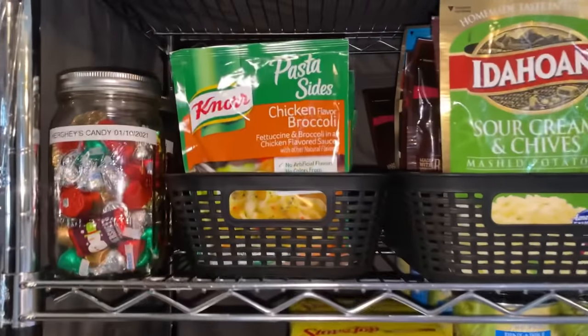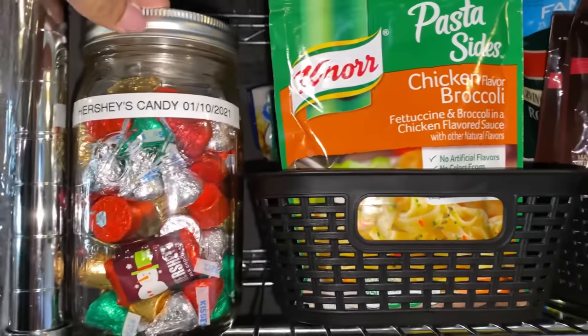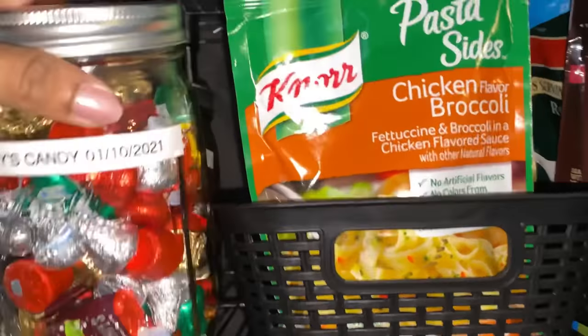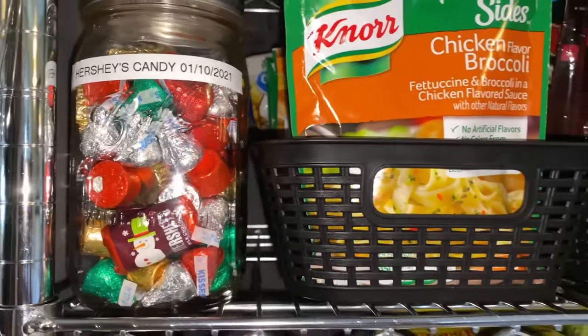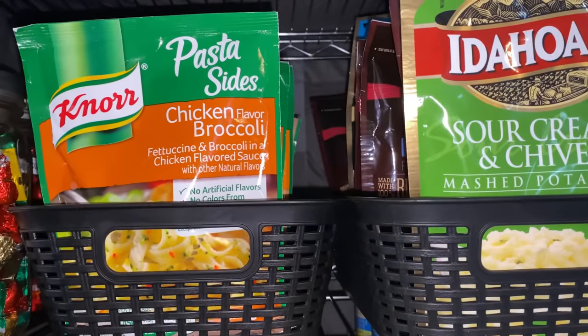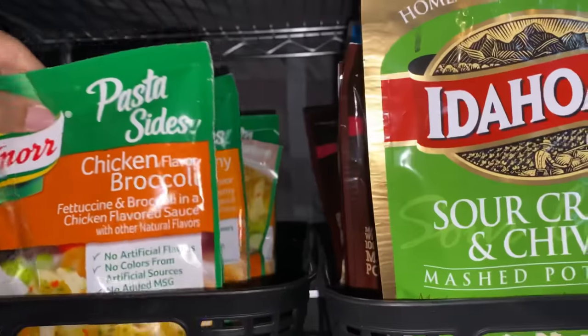On this shelf I have some Hershey Kiss candy that I vacuum sealed — it's the after-Christmas clearance candy. I have a couple of those right here, vacuum sealed with my food saver. Right here are the pasta sides, which are full of noodles as well as rice.